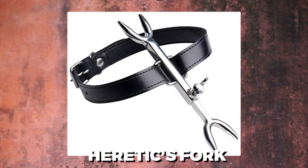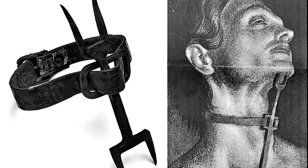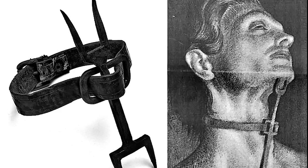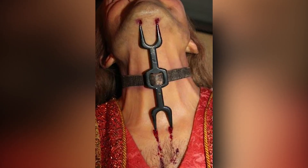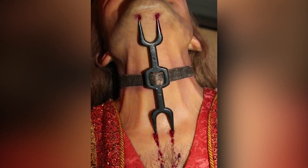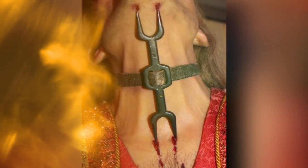Heretic's Fork. The phrase "I recant" was engraved on the heretic's fork in Latin because it was used during the Spanish Inquisition to coerce individuals into confessing their sins. The instrument had two pointed prongs on either end and was forced painfully between the breastbone and the throat. The victim was unable to communicate or fall asleep, and in most cases, delirium resulted in a confession being made.